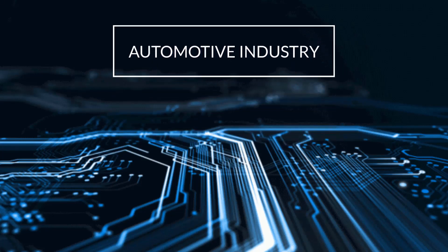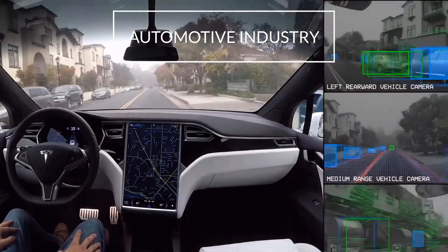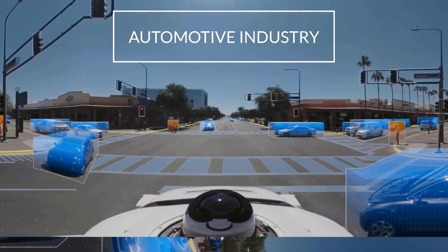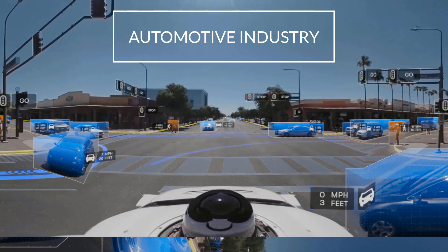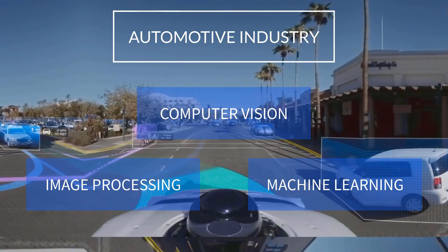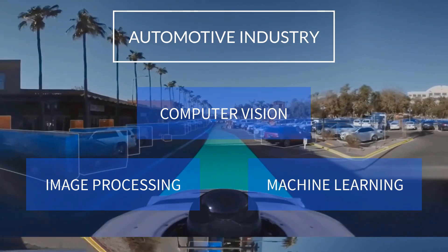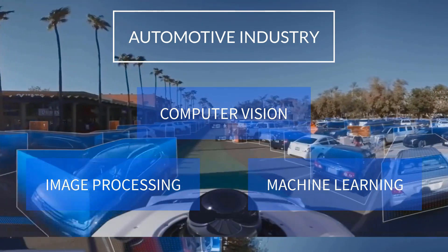The next career domain is automotive. The sight of a car driving by itself without any driver, or a driver sleeping in a self-driving car, is not a rare sight anymore. The technique that helps the car see and comprehend the world around itself is computer vision, which involves image processing and machine learning. Many big players in the auto industry are developing safer and smarter self-driving cars, which requires people with image processing skill sets.